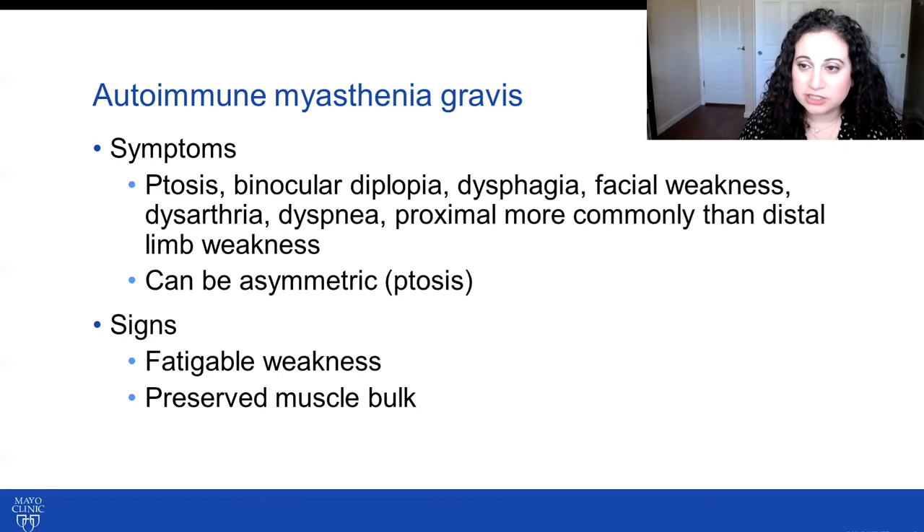These classification schemes are not in any official capacity, but they are the three schemes I always use when seeing and evaluating someone with autoimmune myasthenia gravis. The first question I start with is: is it...?